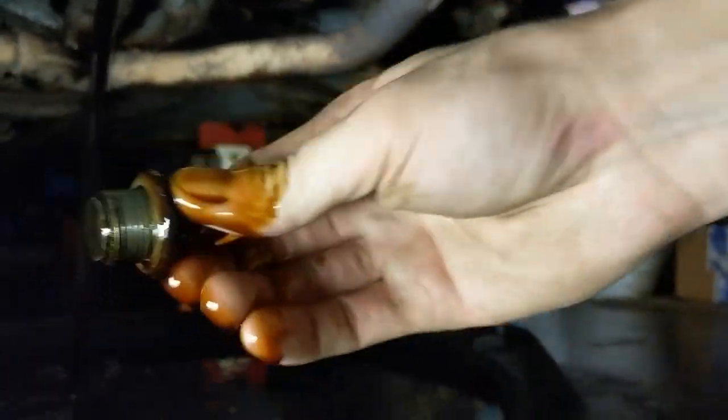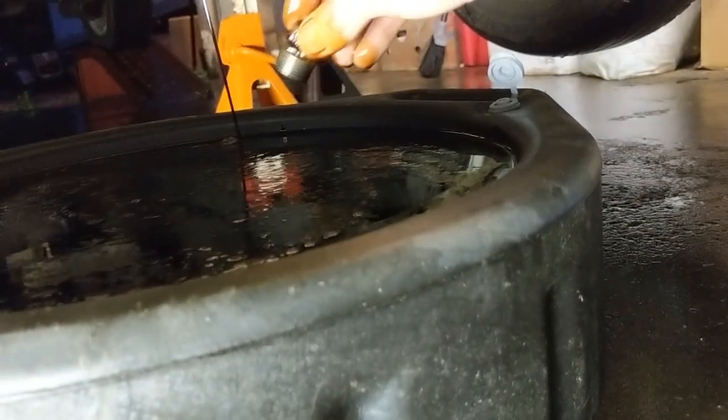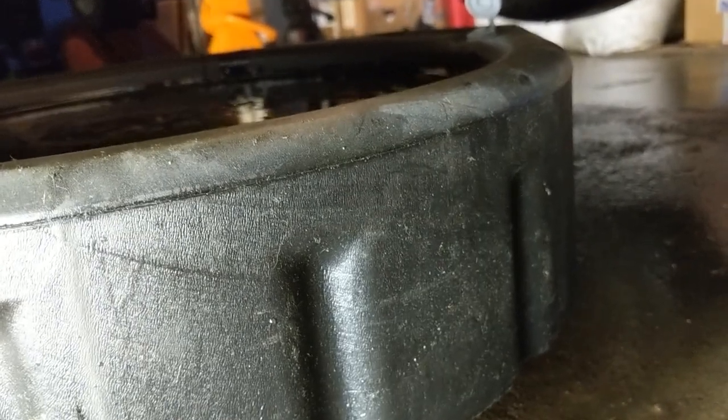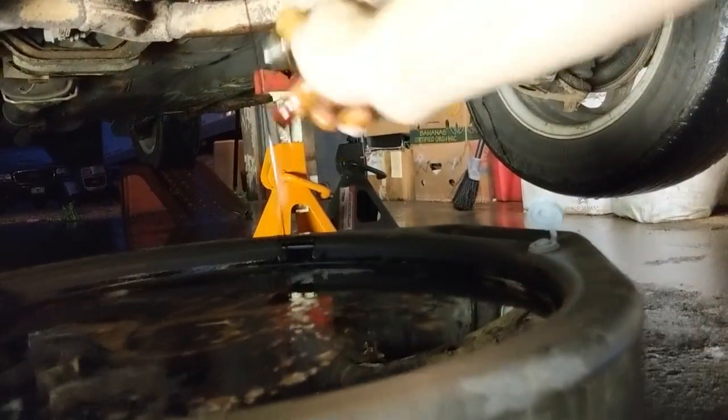Not that the color indicates anything, obviously. But giving it the old sniff test, it has a very, very faint smell of fuel. Overall, it still looks like good oil to me. I usually wear gloves for this, but I was dumb this time around.